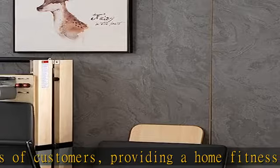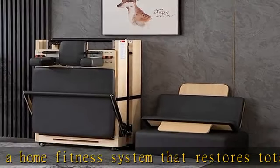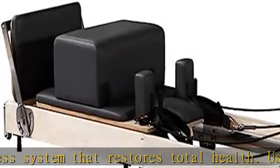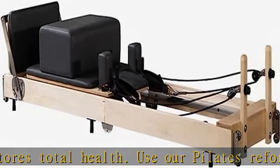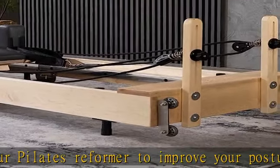This Pilates exercise machine strengthens and exercises the upper body, lower body, and core muscles at different levels, bringing the benefits of studio Pilates exercise to your own home. Foldable design makes space management easy.